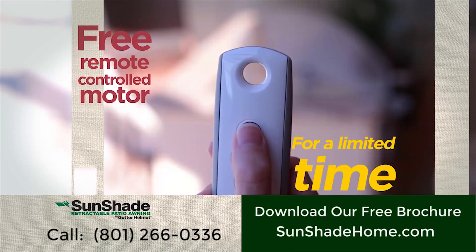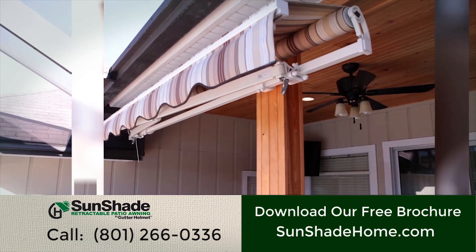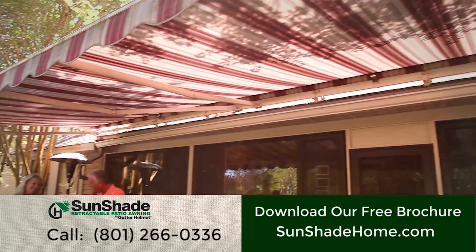For a limited time, call now and receive a free remote control motor with the purchase of a Sunshade Retractable Awning. Contact your local Sunshade dealer today for more information and a free in-home estimate.